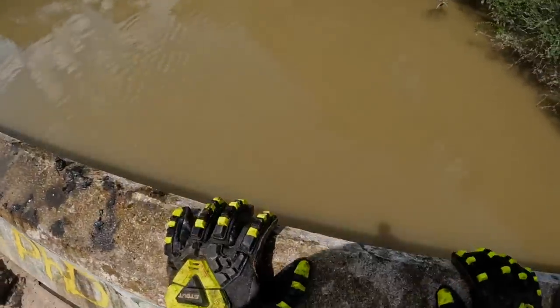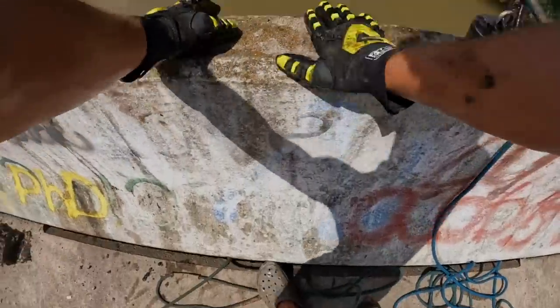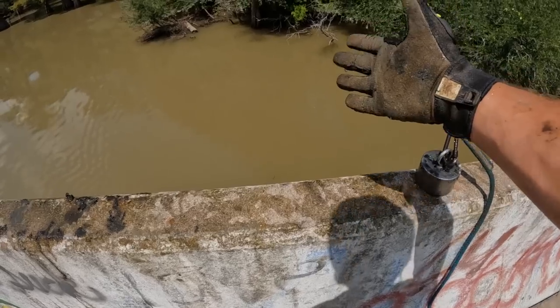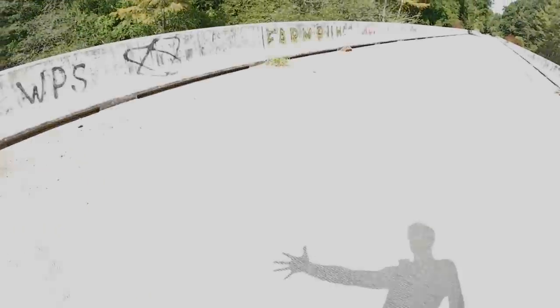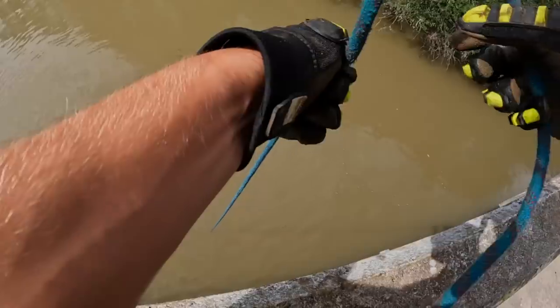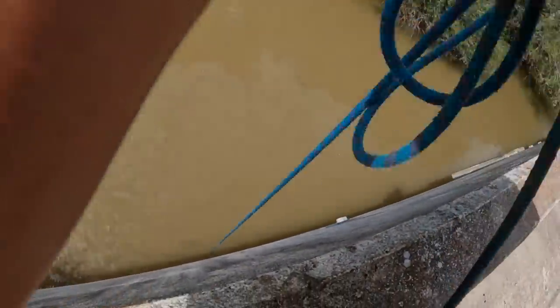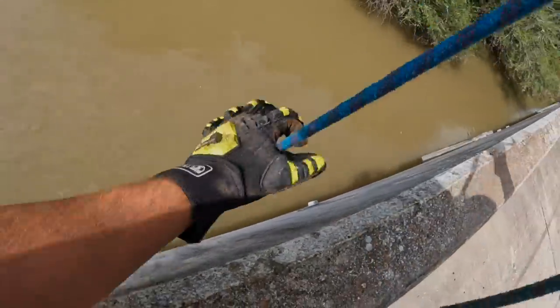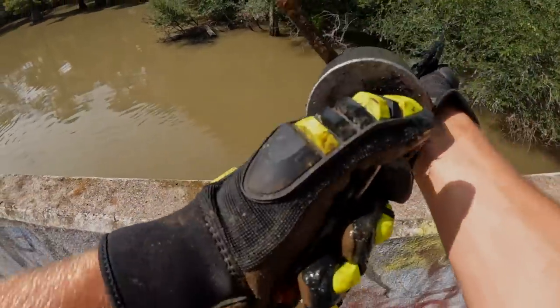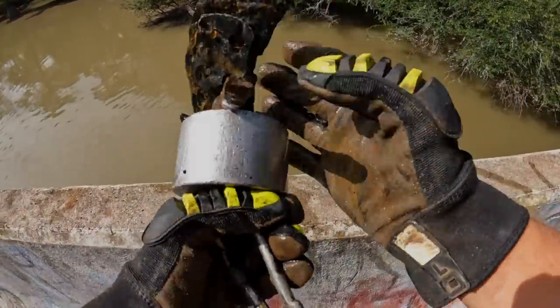We're going to take a lunch break here and then come right back. Just like that, we are back at it, ready to throw again. Oh yeah, what do we got here? It looks like a brake pad — we got ourselves a brake pad.